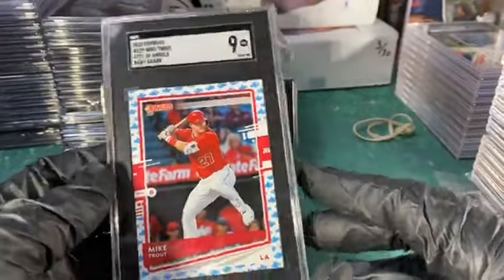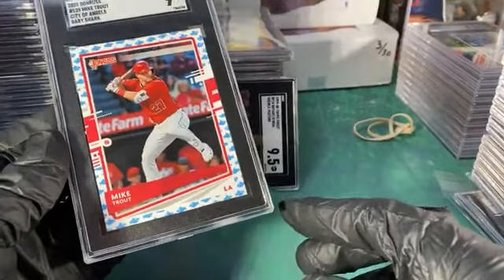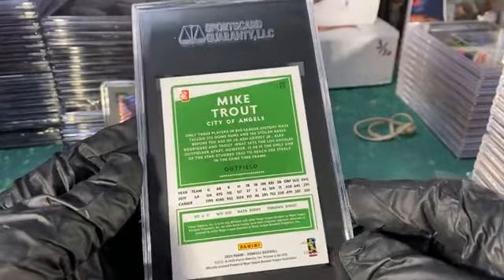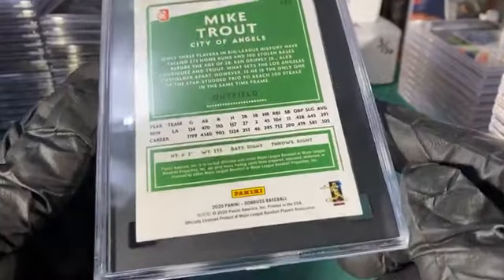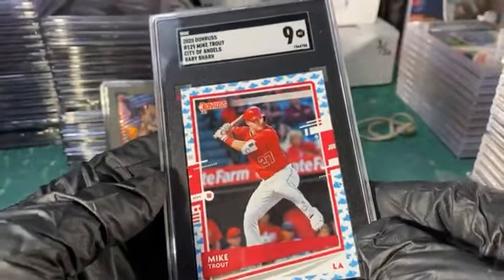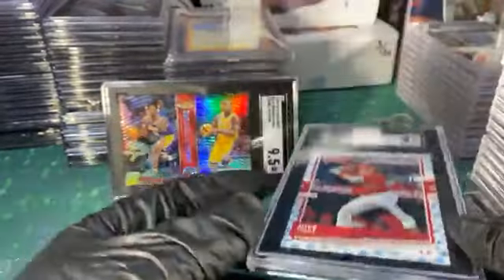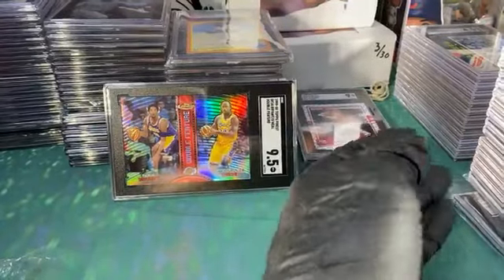I thought for sure that the baby shark Mike Trout would get a gem, but it didn't. I guess the back centering a touch, or maybe a corner or something. Yeah, top-to-bottom centering got it too. Still, whatever — baby shark, a little bit of Mike Trout love.